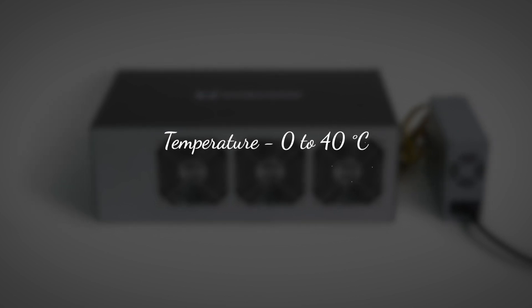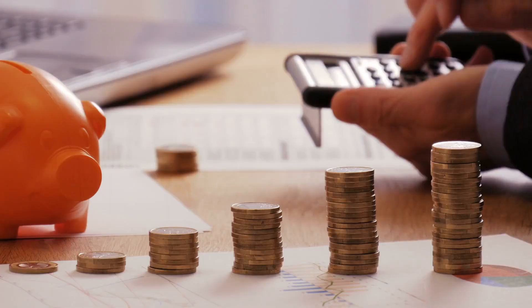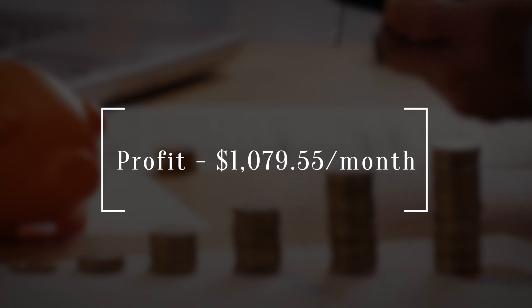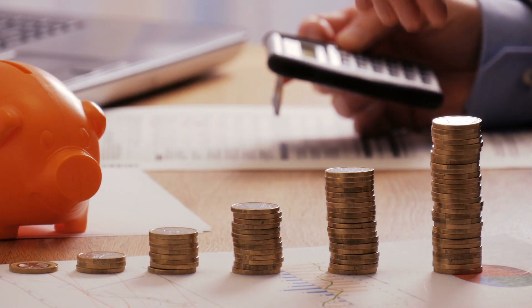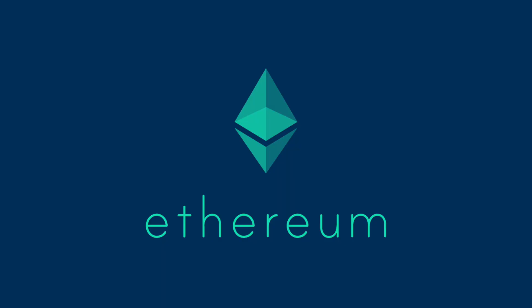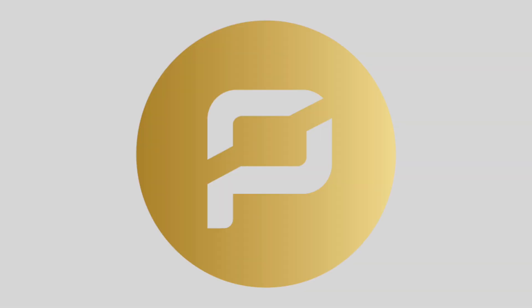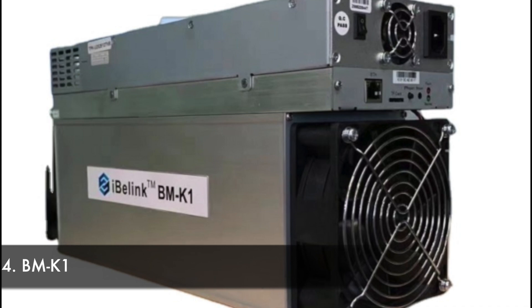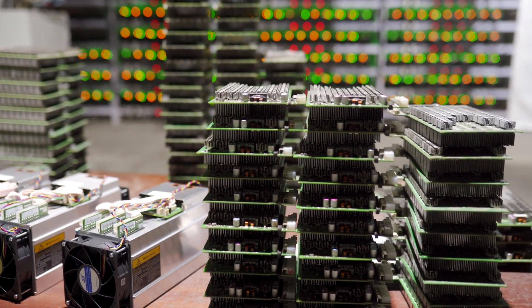Dimensions are 490 by 280 by 170 millimeters, operating at 0 to 40 degrees Celsius and 10 to 90% humidity. The profit generated is $1,079.55 per month, with mineable coins being Ethereum Classic, Ethereum, Music Coin, Monero, ZenCash, Zcash, Hush, Pirate, Horizon, and Ubiq.